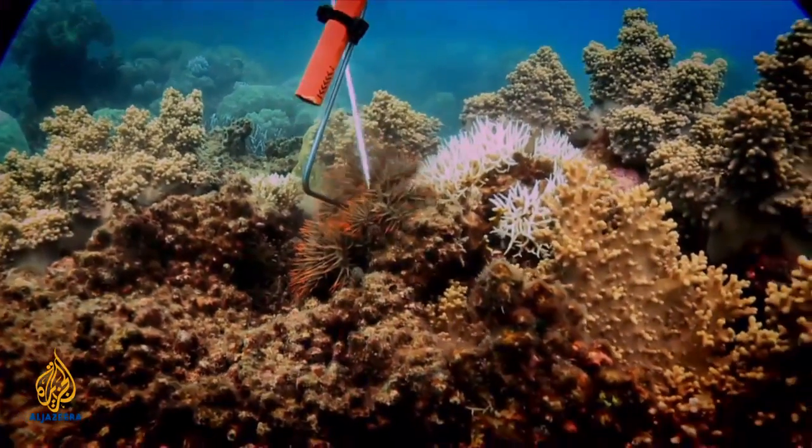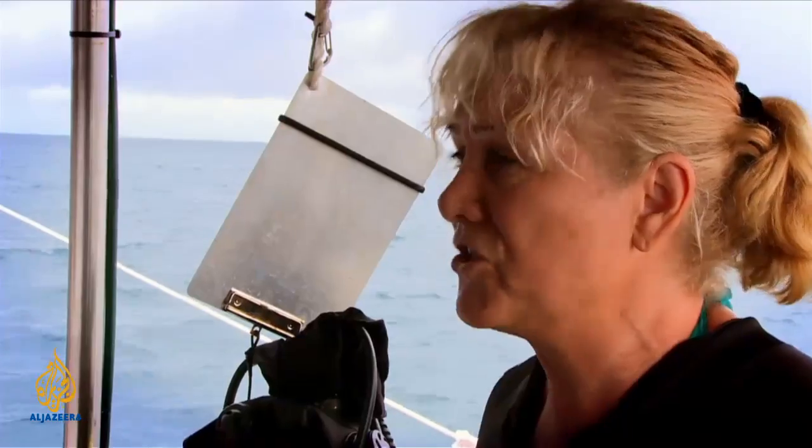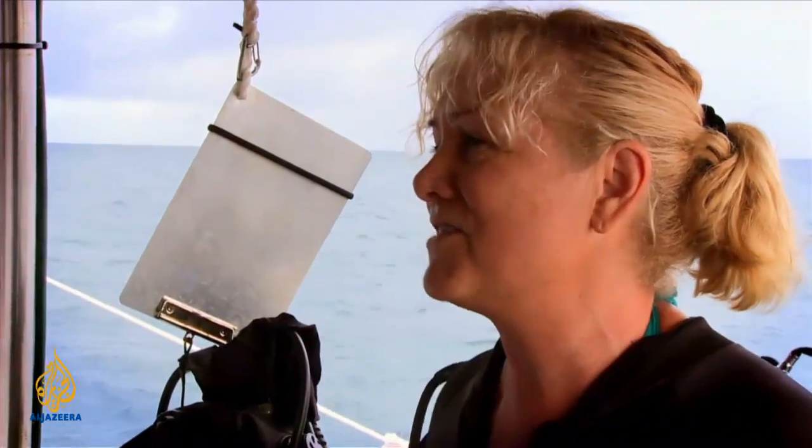Are COTS actually native to the Great Barrier Reef? Yes, so they do belong. That's not the issue. The issue is there's too many of them — they're in plague proportion. And that means that they're eating so much reef, the reef's no longer sustainable.